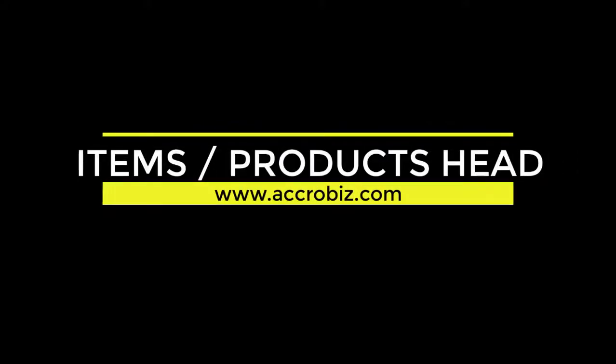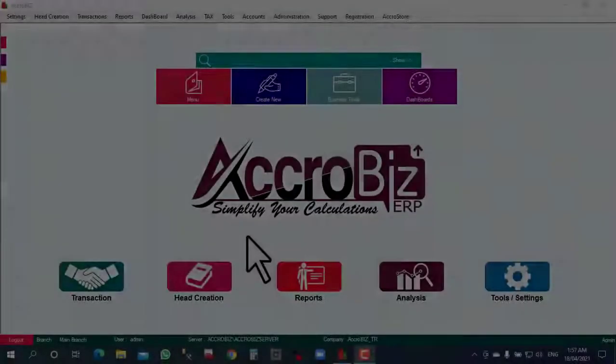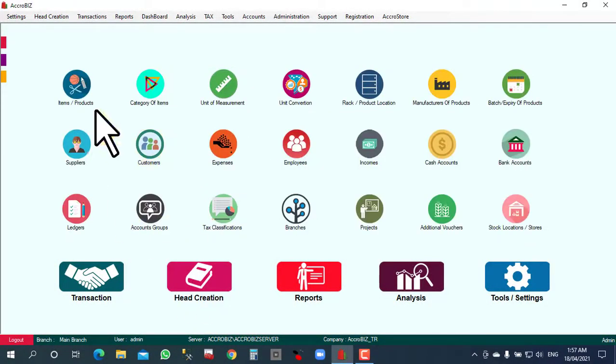Items or products header. Click the header and select Items or Products.